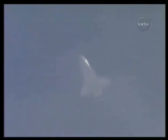Discovery approaching the heading alignment circle — that imaginary cone around the landing site that the pilots use as a point of reference to align their craft to the landing strip.